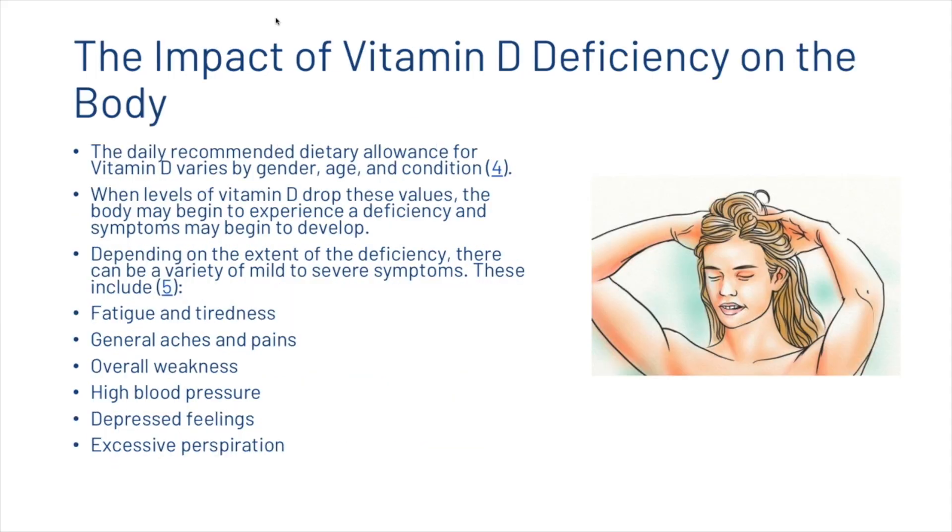The daily recommended dietary allowance for vitamin D varies by gender, age, and condition. When levels of vitamin D drop below these values, the body may begin to experience a deficiency and symptoms may begin to develop. Depending on the extent of the deficiency, there can be a variety of mild to severe symptoms, including fatigue, general aches and pains, overall weakness, high blood pressure, depression, and excessive perspiration.